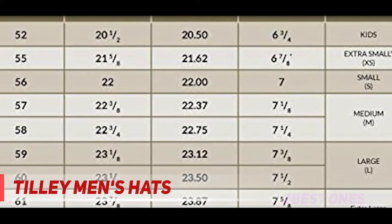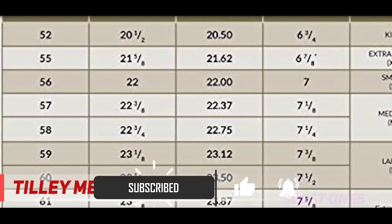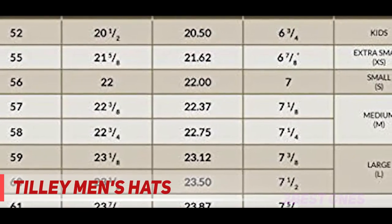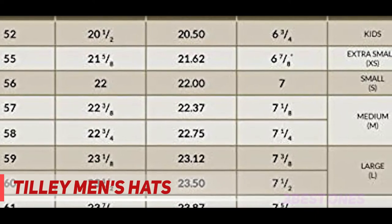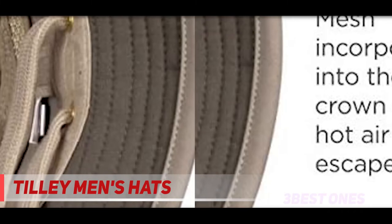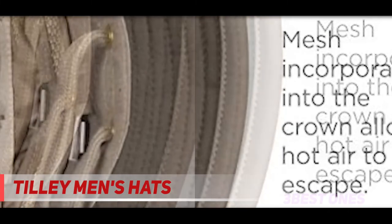Distinctive features include a foam liner in the crown for ABS buoyancy, a front and back wind cord system that secures the hat in gusty conditions, a hydrophilic sweatband to wick moisture away, and grommets for extra ventilation. The classic medium brim hat is a perennial favorite, available in a range of styles.